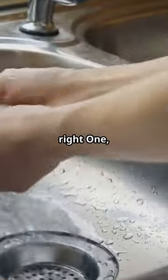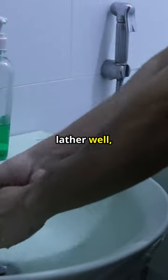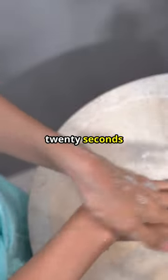Here's how to do it right. 1. Wet your hands with clean running water. 2. Apply soap and lather well, covering all surfaces. 3. Scrub for at least 20 seconds.